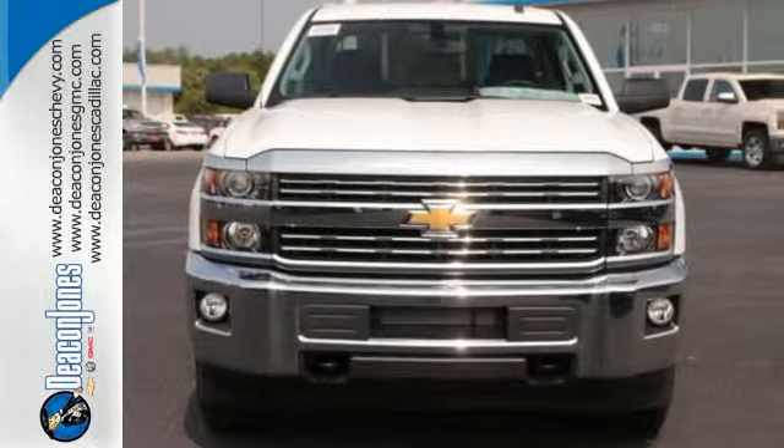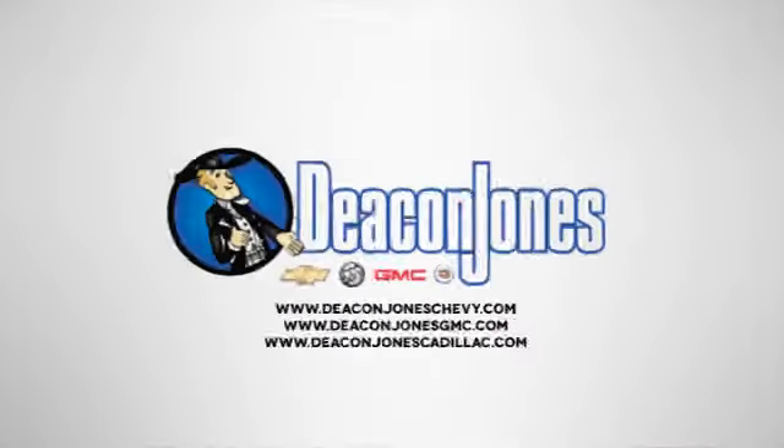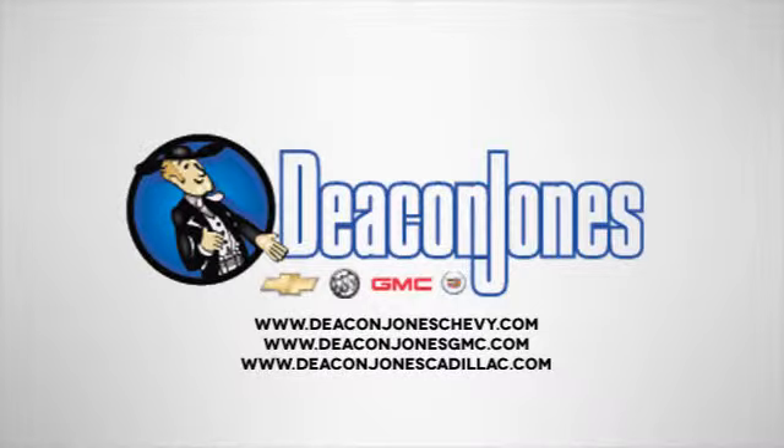It's time for a test drive. Visit Deacon Jones Chevrolet Buick GMC Cadillac today.